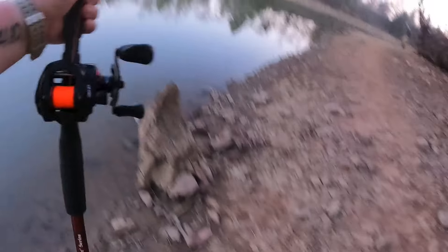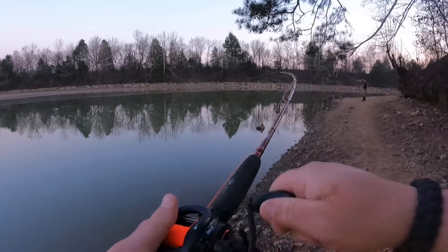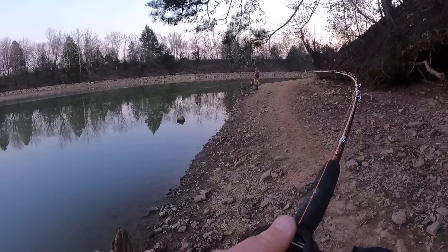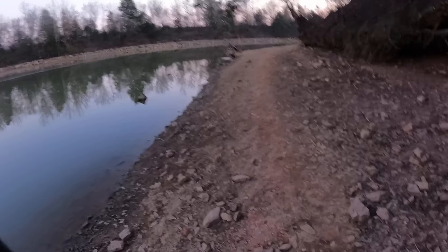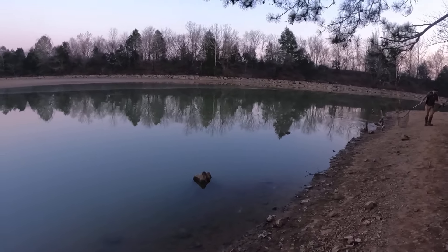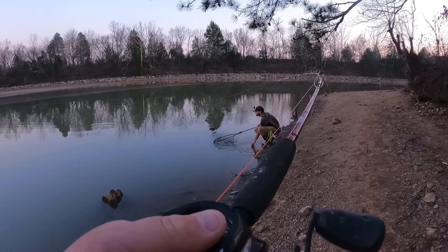Oh, I guess there is one on here! I set it down because I was getting some bumps and thought it was just nibbling. As soon as I set it back in the rod holder it's all over the place. Probably going to need the net because this one is putting up more of a fight than those little teenagers we were catching before. I don't even know if it's carp to be honest.